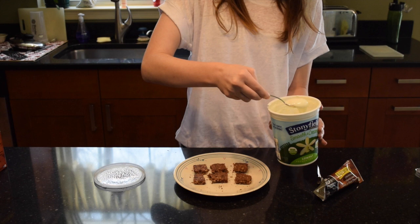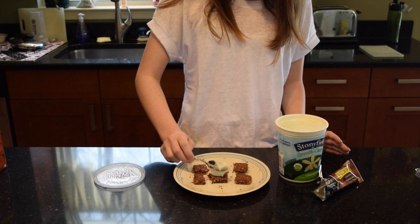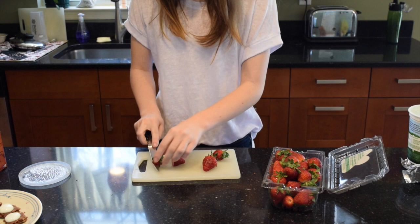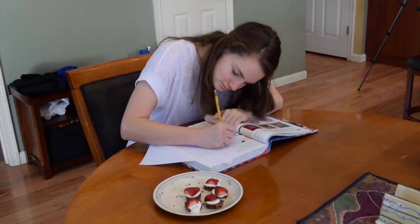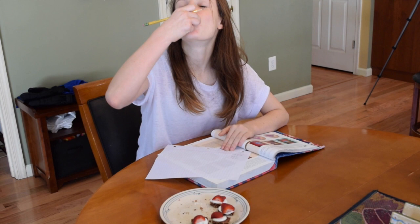I then took the yogurt and put it on each piece. Next, I cut up strawberries into halves and placed each half on each piece. And now's the best part — eating it.